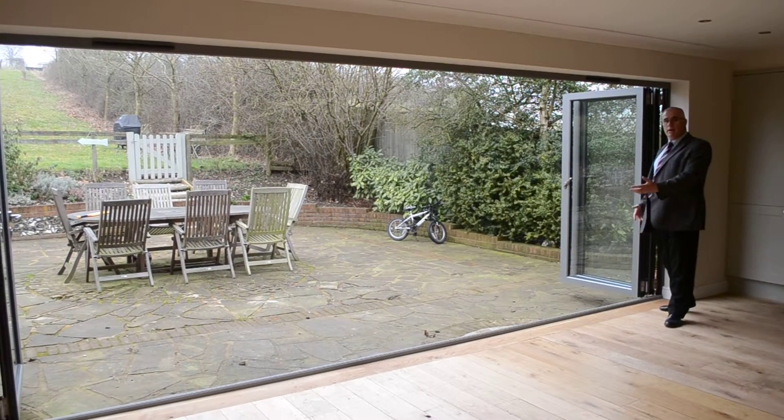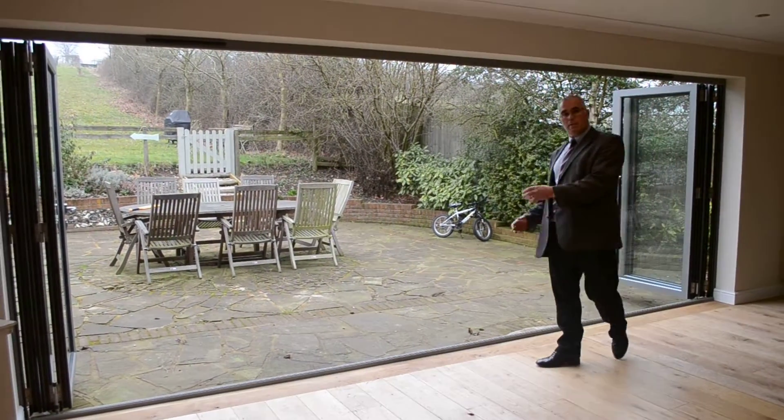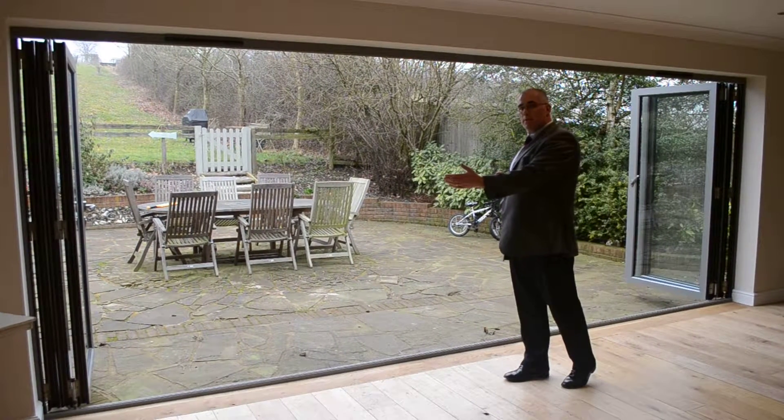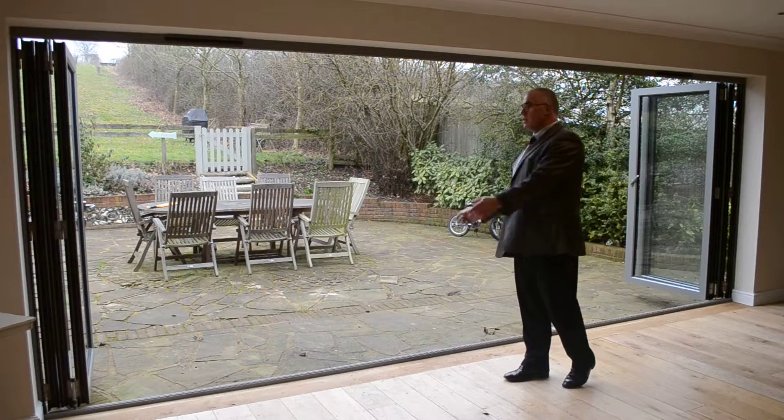What you have here is a 5.5 meter opening. With this combination and with Easy Fold, we can actually go up to 7.2 meters. This is just magnificent.